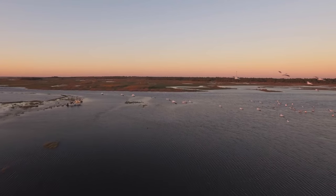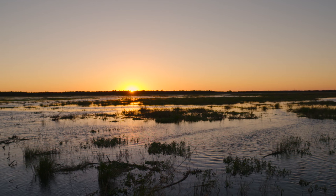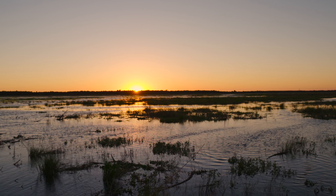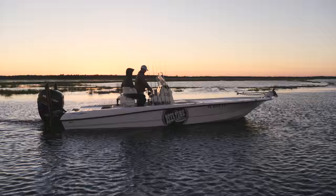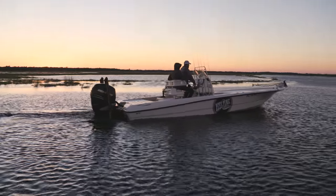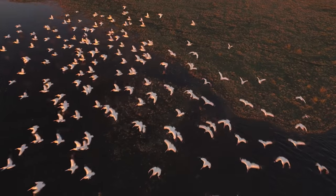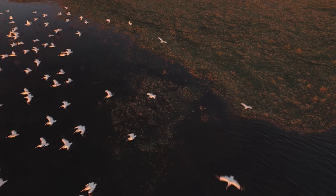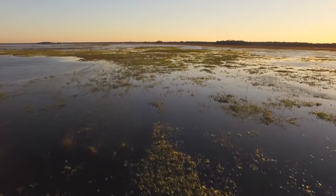We caught a ton of fish. The sun is setting and we decided to make our way back to the boat ramp. We were greeted with the most beautiful sunset you could possibly imagine. The beauty of this place is just magnified at this time of day — the light is getting low, the birds are flying away. This area is just one of those places that sometime in your life you just have to come and visit.